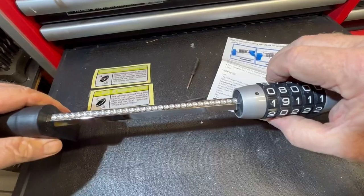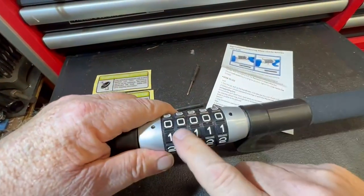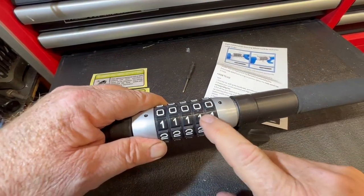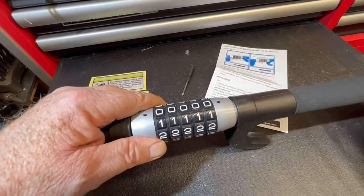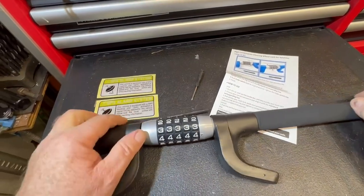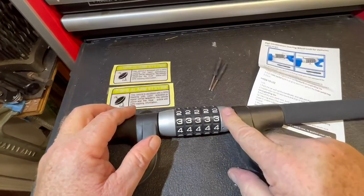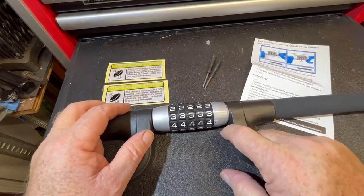Set it back, and it comes at 0-0-0. The combinations are big for old eyes like mine, so you can read the numbers well. This thing appears super sturdy, and there are complete directions and the little tools included for changing to the combination of your desire.